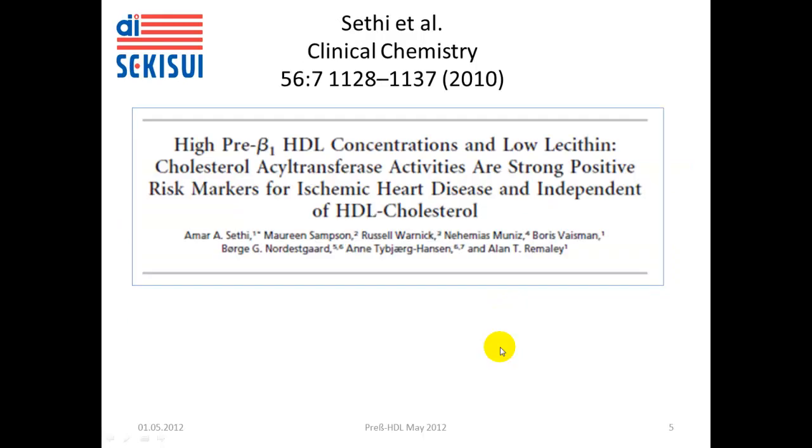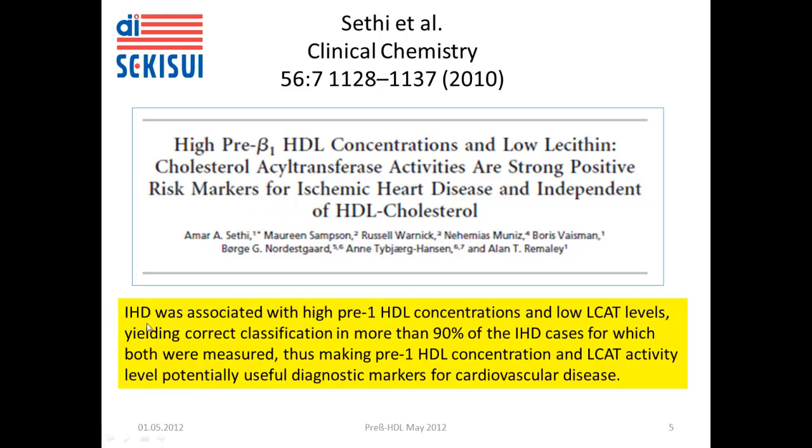The third publication is by Citi and colleagues in Clinical Chemistry 2010, entitled 'High Pre-beta-1 HDL Concentrations and Low Lecithin Cholesterol Acyltransferase Activities are Strong Positive Risk Markers for Ischemic Heart Disease and Independent of HDL Cholesterol.' They summarize that ischemic heart disease was associated with high pre-beta-1 HDL concentrations and low LCAT levels, which yielded correct classification in more than 90% of ischemic heart disease cases, making measurement of pre-beta-1 HDL with LCAT activity a potentially useful diagnostic marker for cardiovascular disease.